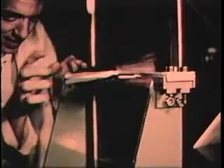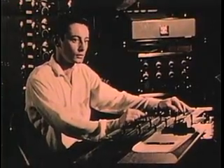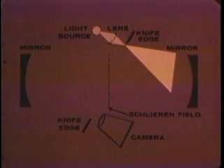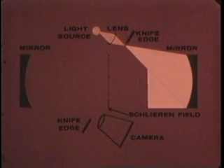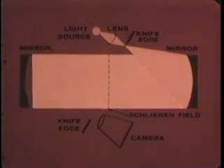Schlieren photography, another technique, reveals minute differences in atmospheric density. This system complements the shadowgraph by uncovering different aspects of the same phenomena. Its sensitivity is due to this complex optical system employing delicate knife edges. The smallest atmospheric disturbance in the subject field is registered as a pattern of refraction on the photographic plate.